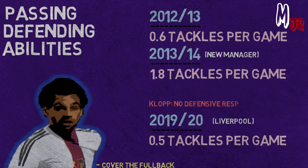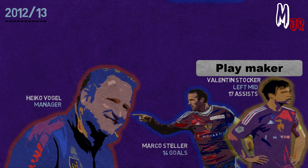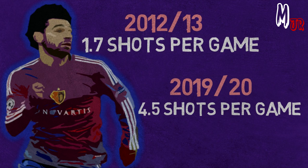Back to Basel. During his first season, Marcus Teller was the main goal scorer of the team, finishing that season with 14 goals. Heiko Vogel, Basel's manager during that season, gave clear playmaker responsibilities to the left midfielder Valentin Stockard, who finished that season with 17 assists. But he couldn't find the same playmaker traits in Mohamed Salah, who finished the season with just 4 assists. Salah had an average of 1.7 shots per game during that season, compared to his 4.5 shots per game in this season's Champions League. At Basel, he wasn't given the roles to play inside the penalty box.